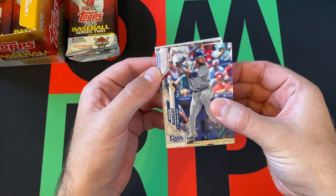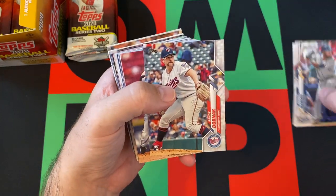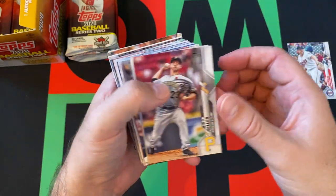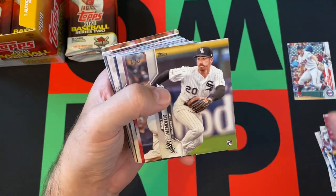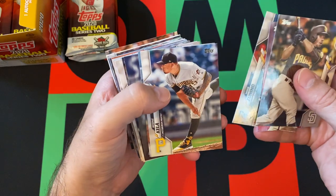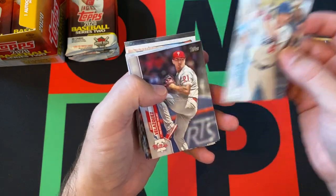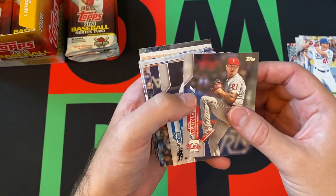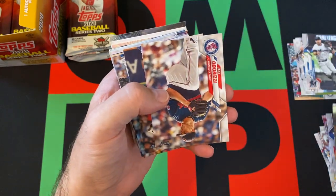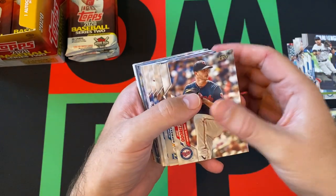We got Manuel Margot, Tommy Cano, Randy Dobnak rookie card, Mitch Keller, Danny Mednick rookie card, Francisco Mejia, David Robertson, Mike Zanino, Keon Kella. Kyle Garlick, Vince Velasquez, John Birdie, Chad Pinder. I've already seen a lot of these cards — a lot of repeats already, which is not exactly the greatest thing in the world.